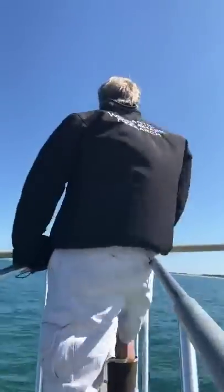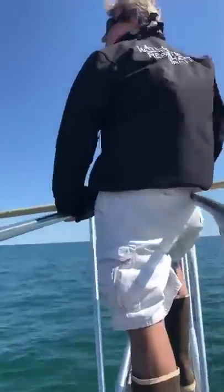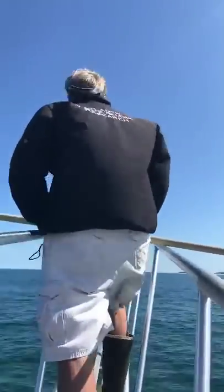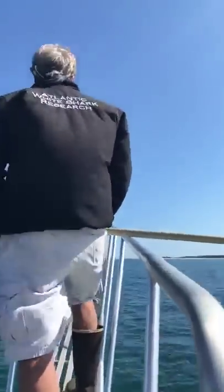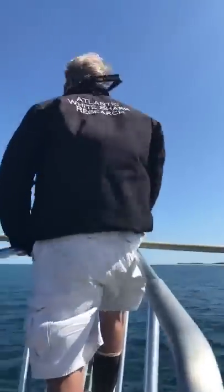For those of you who are just joining in, we just did a full workout on a great white shark. We are currently cruising to a second shark right now. We just have a lot of higher speeds to get down to that next shark.